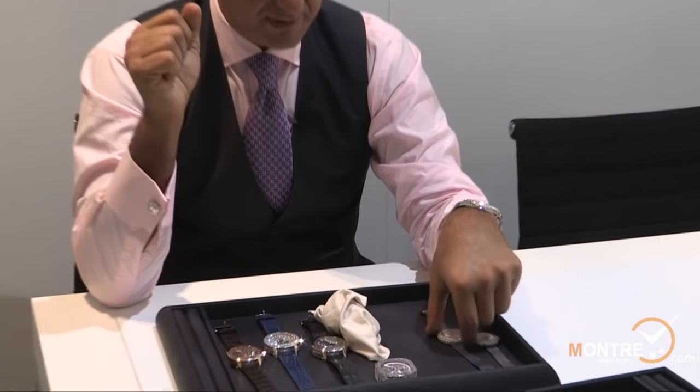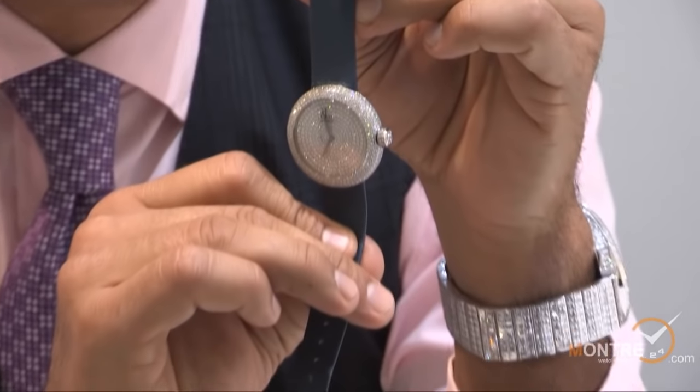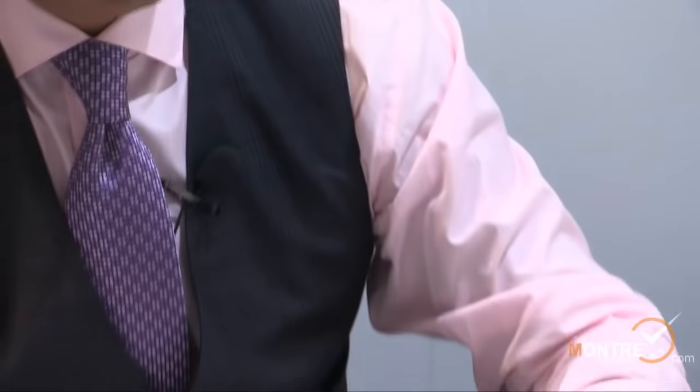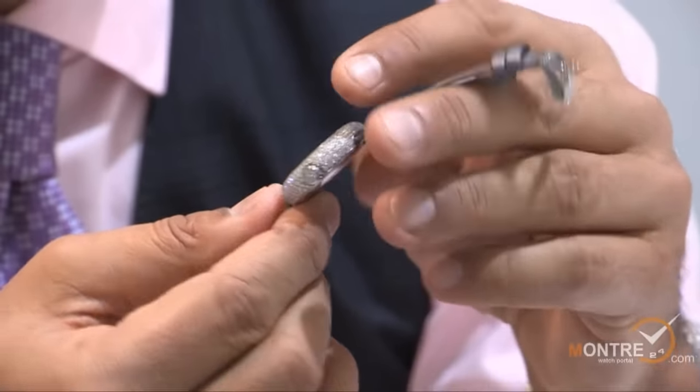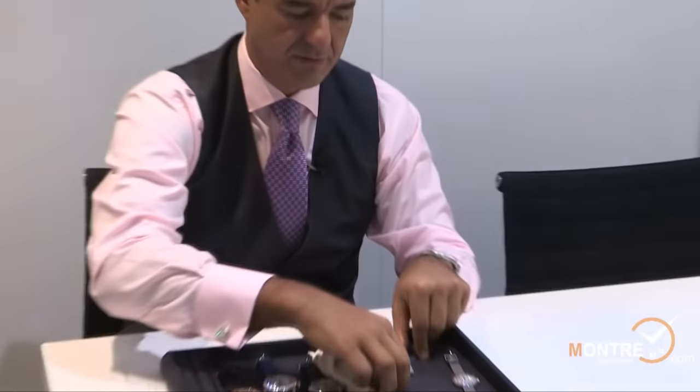The second watch is basically the same idea but all pave. It's also a new size — 38 millimeter — and along with this watch we also presented a 32 millimeter watch. It's an all-pave dial and all-pave case; it's the ladies collection of this year.